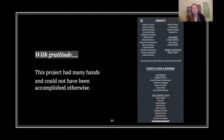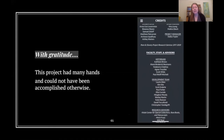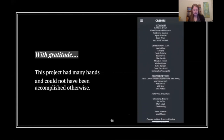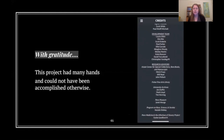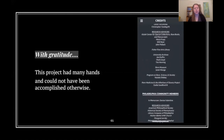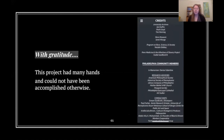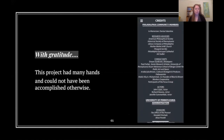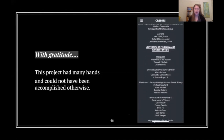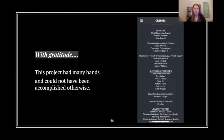We want to end by clearly giving credit to all the people who have been part of this project. If you want to get in touch with us, feel free to contact Katie Rawson or Megan Moody, or anyone on the team. If you want to visit and learn more about the project, our web address is pennandslaveryproject.org. Thank you.